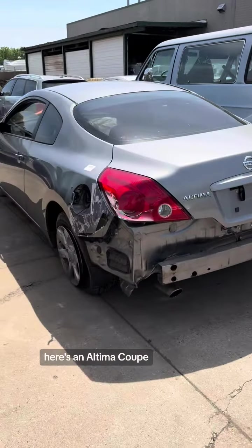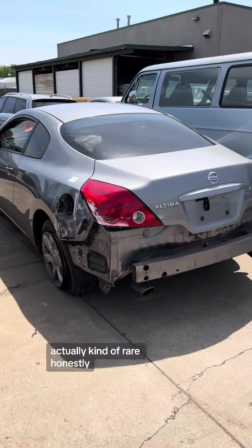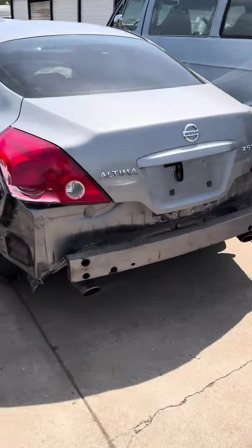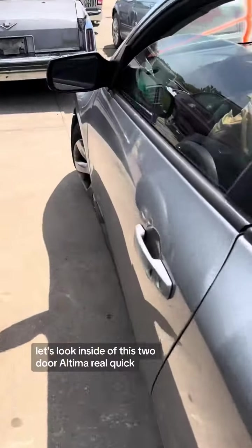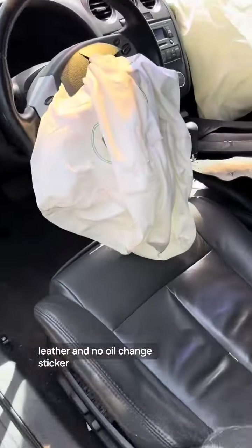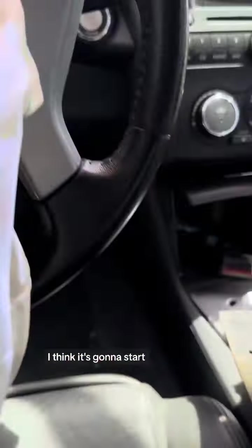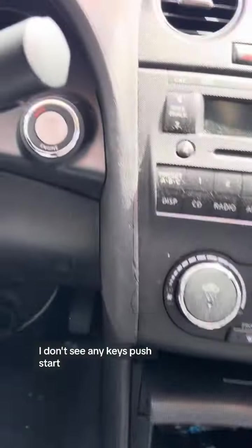Here's an Altima coupe — actually kind of rare, honestly. You don't see two-door Altimas that often. Let's look inside real quick: leather, no oil change sticker. Wait a second — I think it's going to start. Are there keys in here? I don't see any keys. Push start.